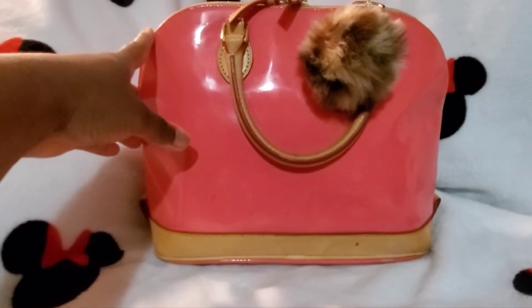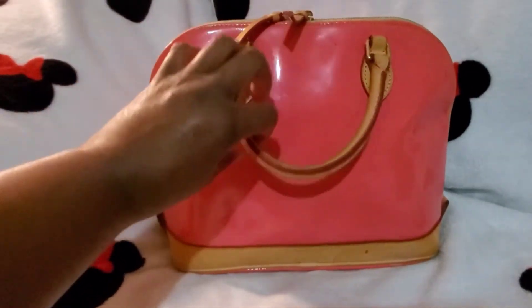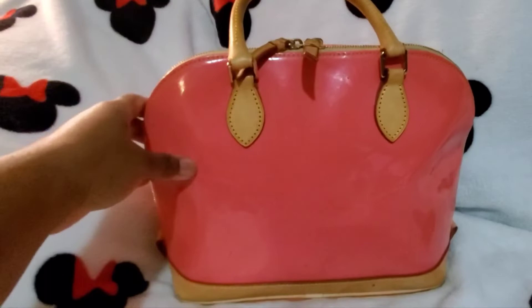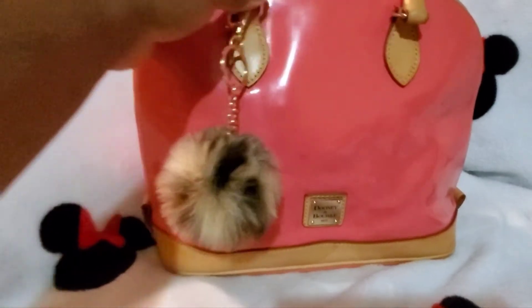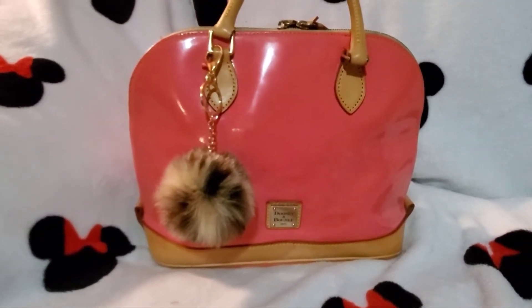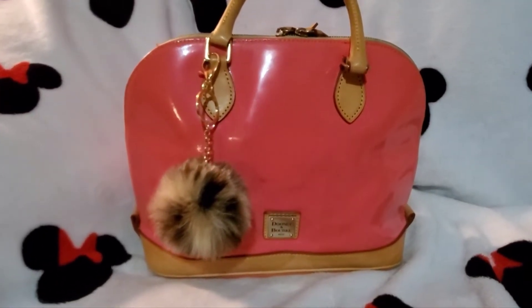I've had this bag for a really long time, so it does have some wear on it as you can tell. But this is just what the back looks like — it does have top handles, and it came with a crossbody strap as well. I just took that out of the bag to show you.